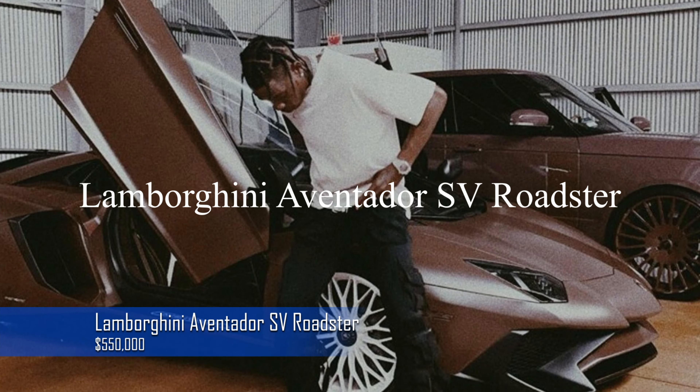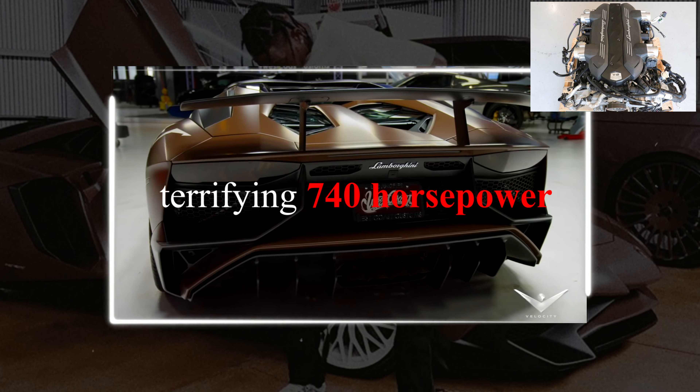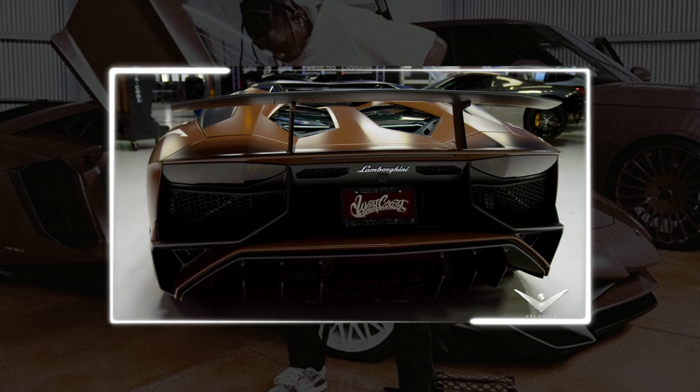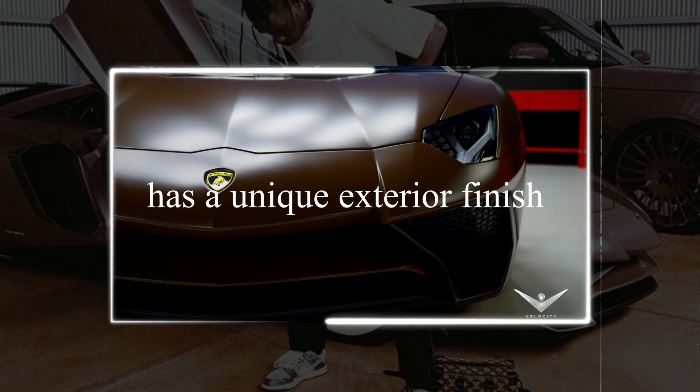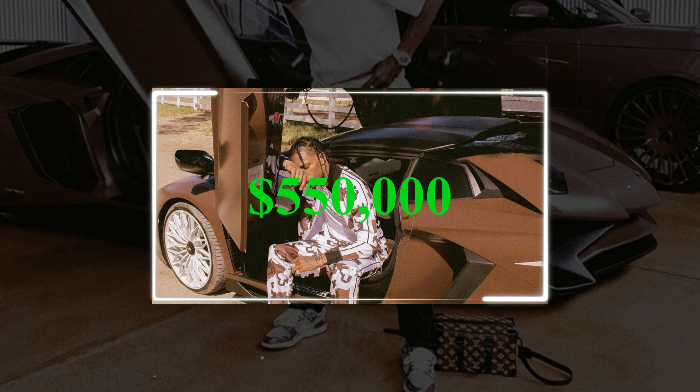Next on his list is the Lamborghini Aventador SV Roadster. With a V12 engine that generates a terrifying 740 horsepower, this open-top beauty has a unique exterior finish to match its power. It's a work of art in motion and costs about $550,000.